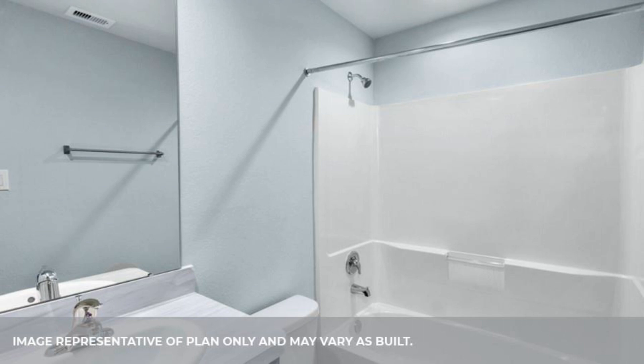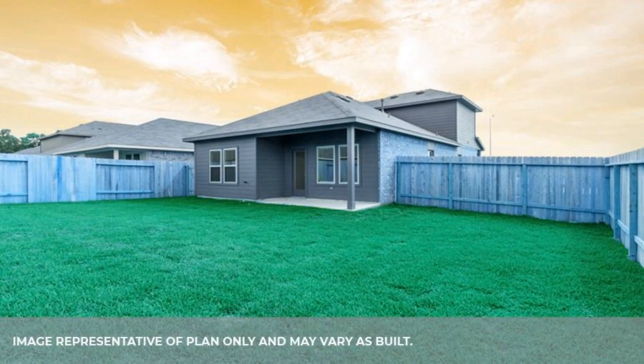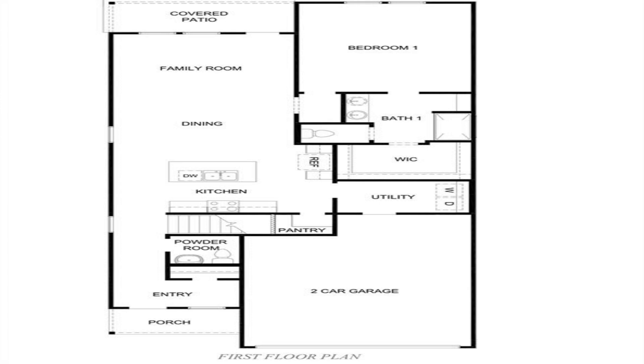Wonderful open concept interior layout. Impressive entry leads to island kitchen, spacious dining area, and large living room.